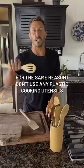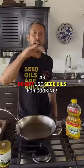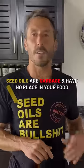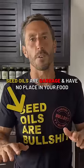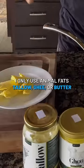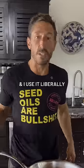For the same reason, I don't use any plastic cooking utensils — I only use wood or bamboo. Number three: do not use seed oils in your kitchen when you are cooking. These are garbage; they have no place in your food. I only use animal fats like tallow, ghee, or butter when I am cooking, and I use them liberally.